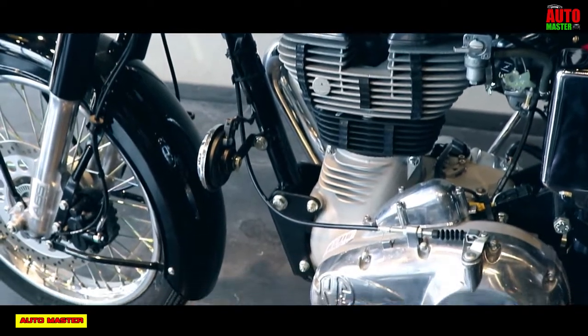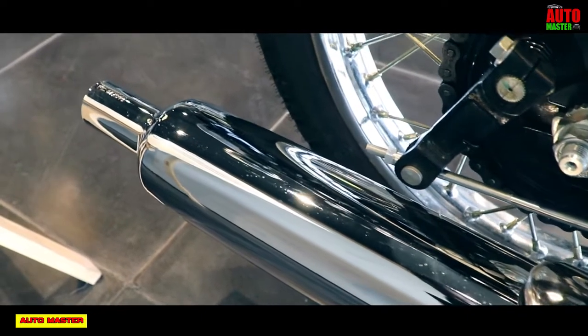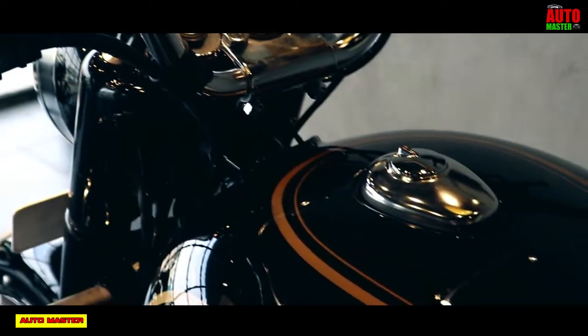Let's see about fuel efficiency and performance. It gives a mileage of about 35 to 40 km per litre. The top speed is about 130 km per hour.